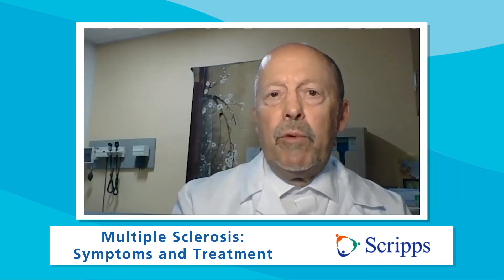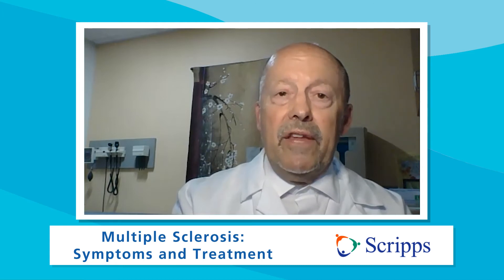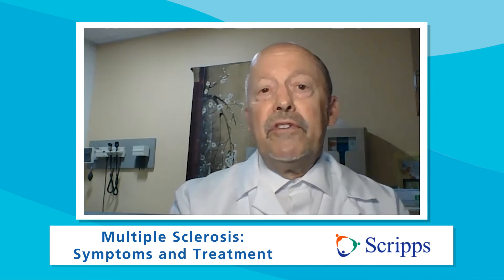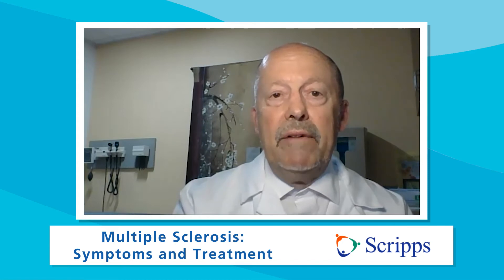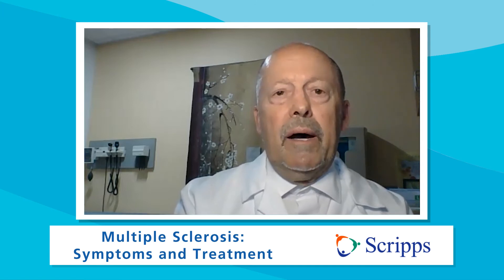So how do you treat MS? There are two aspects to this question. Number one, you treat the disease process so it won't progress and cause disability down the road. With regards to disease course modification, we select one of the many medications we have that will address the immune attack leading to disease progression. Once the person is stable and confirmed to be stable, we start managing their symptoms as well.